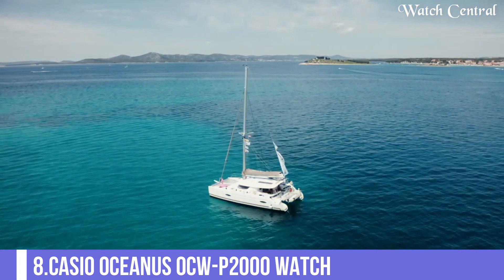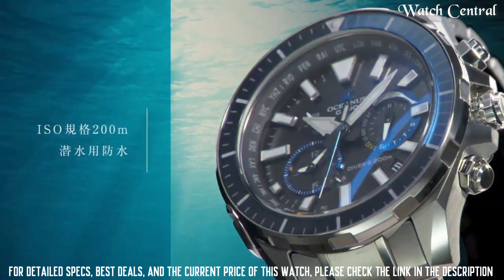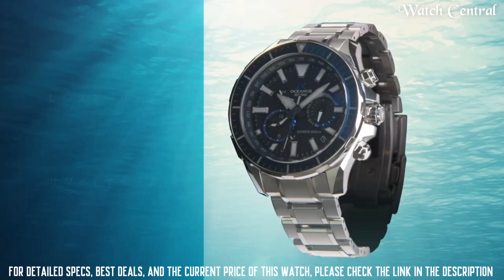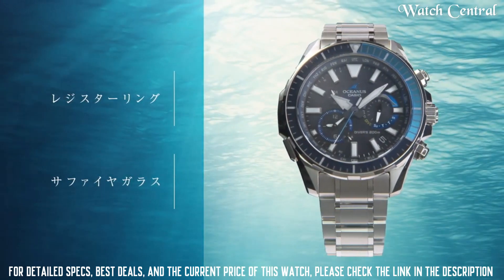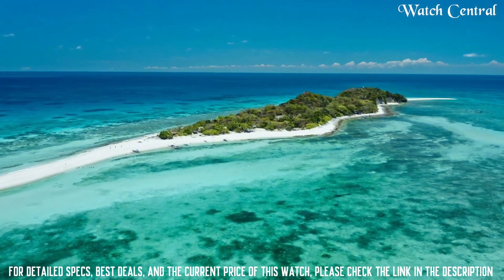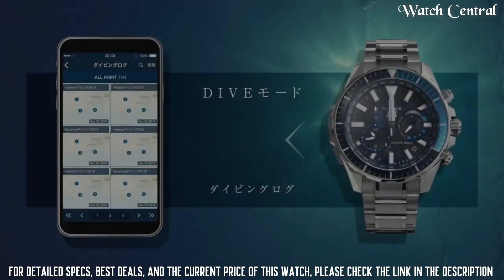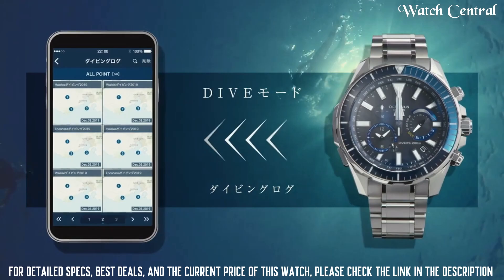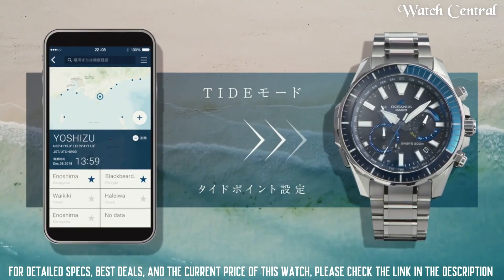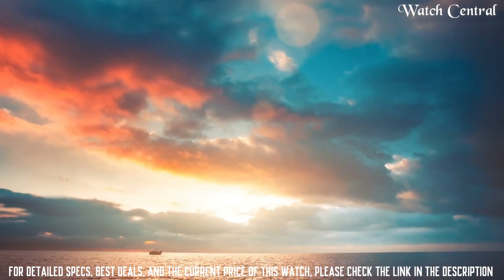Number 8: Casio Oceanus OCW-P2000 Watch. Titanium hard coating band, band color silver, 200 meters water resistance, glowing hands, glowing markers, anti-magnetic, scroll-down crown, radio controlled, Bluetooth, world time, chronograph, date, day, perpetual calendar, and backlight. It is equipped with Japanese solar quartz movement and 5624 caliber, titanium hard coating case of round shape. Case dimensions are 48.5 millimeters in diameter and 15.9 millimeters in thickness.